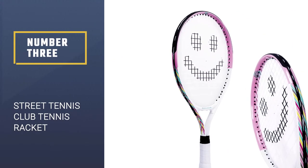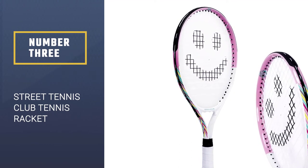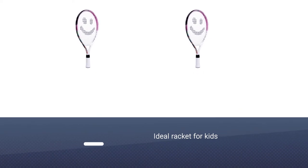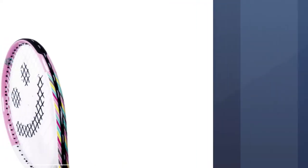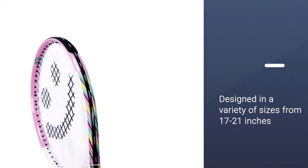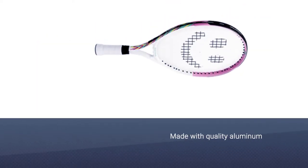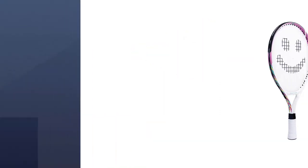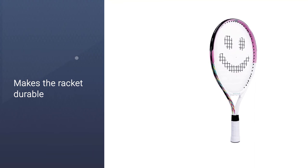Number 3: Street Tennis Club Tennis Racket. This is the ideal racket for kids who are eager to learn how to play tennis and improve their skills. It's designed in a variety of sizes from 17 to 21 inches to help young beginners have fun with their friends and still learn how to play. It's made with quality aluminum that makes the racket durable and still lightweight, which helps your kid to easily control their strokes. This tennis racket has a sleek look that your little ones will be happy with and have fun on the court.